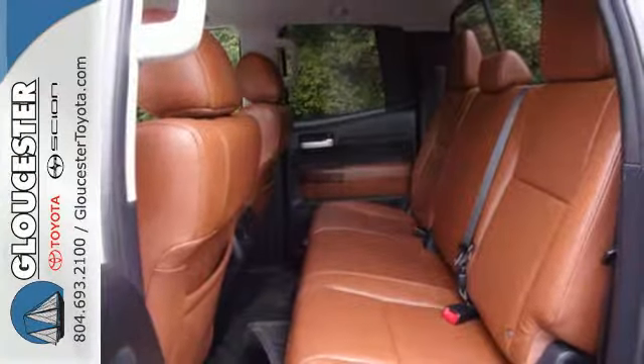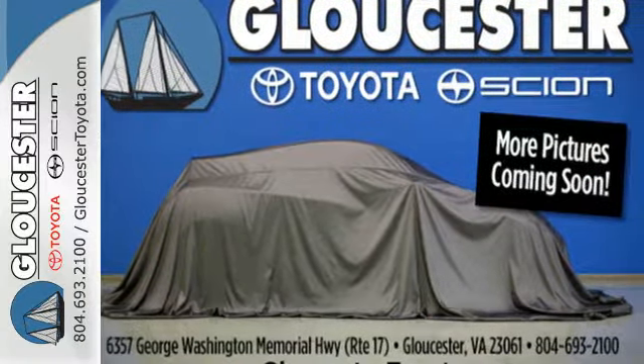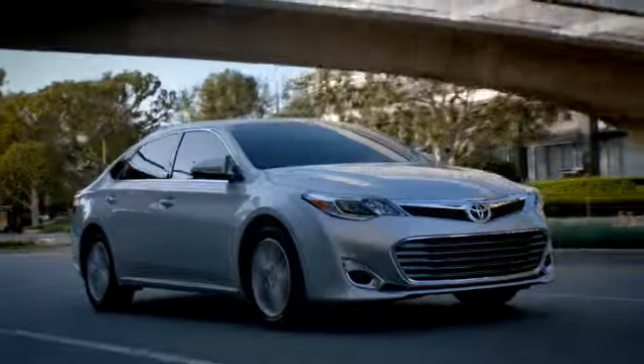Go big or go home. In this case, go home big in this pickup today. Come in, call, or click. An unmatched customer experience is waiting here for you.